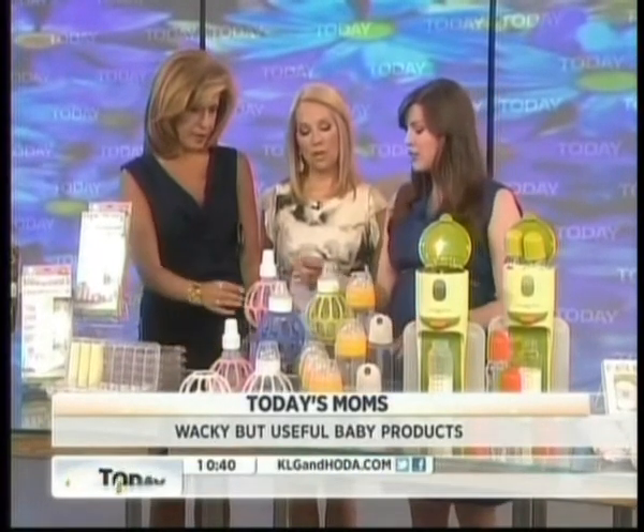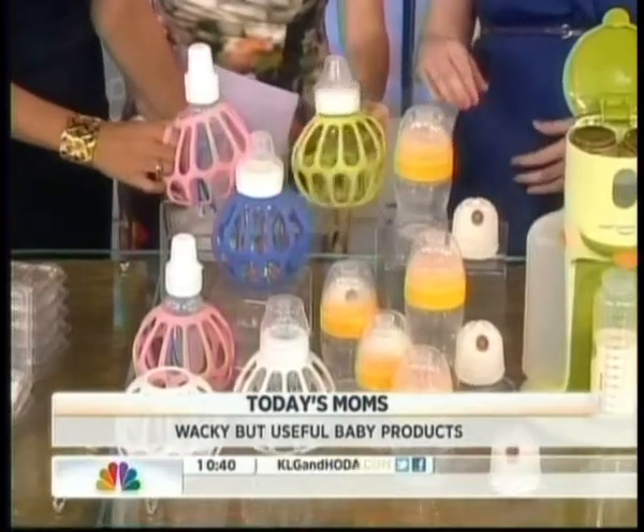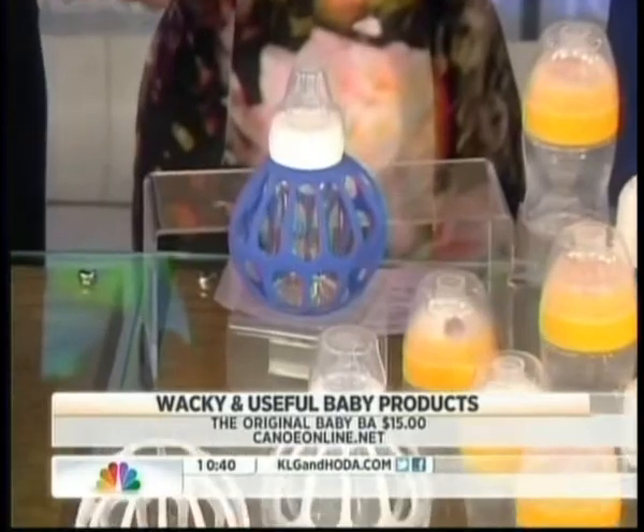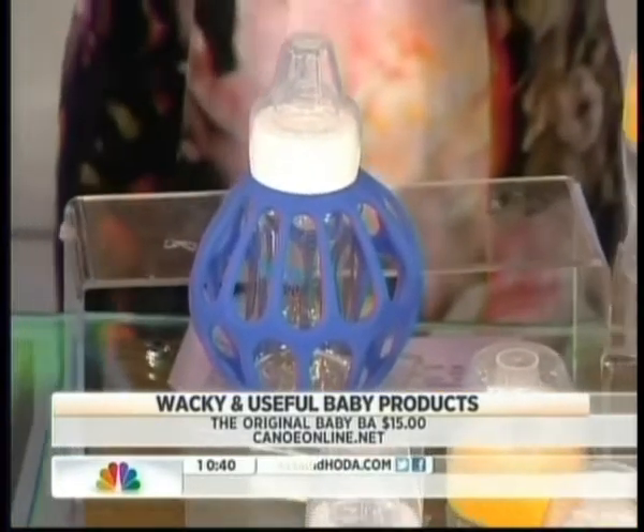This is one of the best new inventions — it helps the baby grip the bottle. It's called the Original Baby grip, and it fits on all kinds of bottles like the Avent and the Dr. Brown.